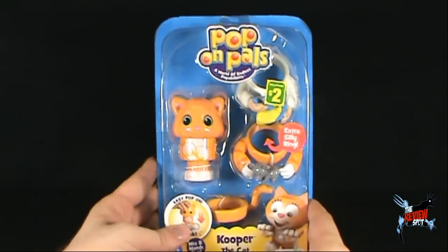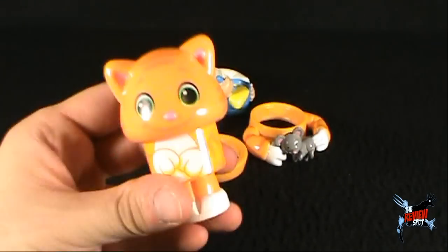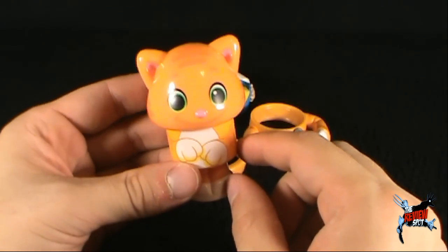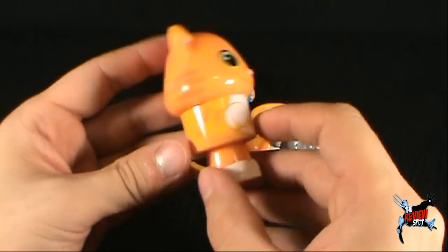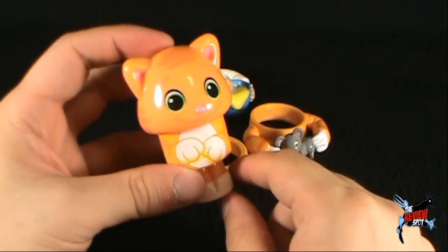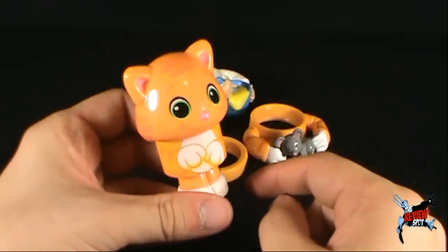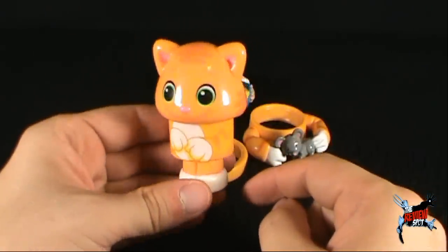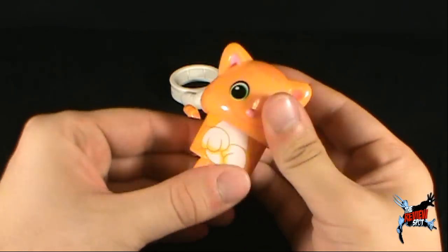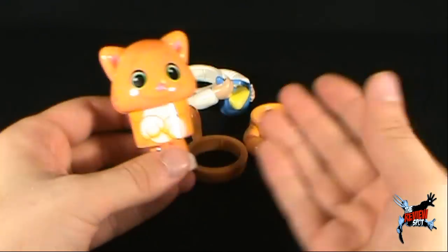This comes from Spin Master - www.spinmaster.com. Now that we've spent over two minutes looking at the package, let's open this up. First have a look at the actual meow cat - he's pretty cute, smiley face, nice color, kind of colored like Garfield. He's got his hands together like he's shy about asking for something, like he's saying 'can I have some milk?' He doesn't appear to have much articulation, but we'll get into that.